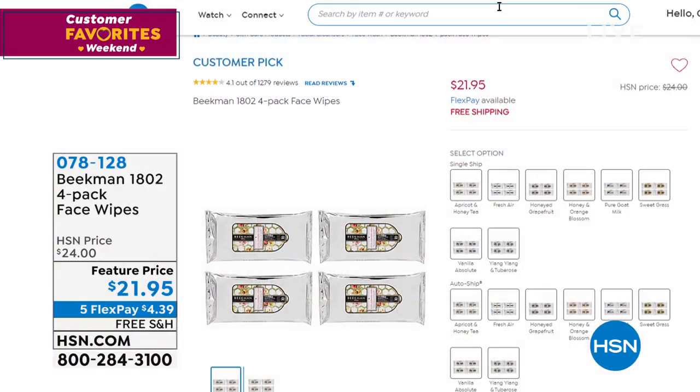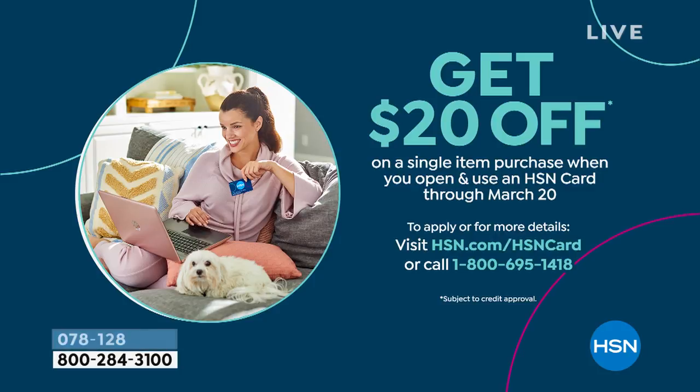Go online and look at all the fragrances. This is another customer pick — 1,279 reviews. Choose single ship or auto ship. Find out what all the buzz is about because it really is a transformative product on your skin. We can literally milk a wipe — that's how much goat milk is in each and every cloth wipe, plus the mineral waters. Item number 078128. Hop on over to hsn.com where all Beekman 1802 Beauty is on five interest-free credit card payments and free shipping and handling.